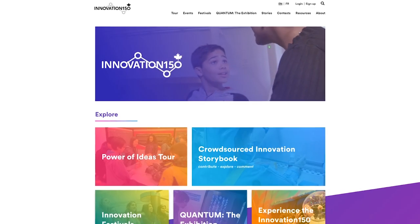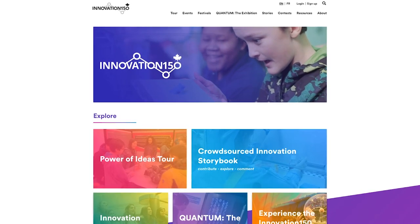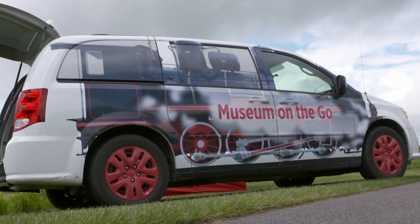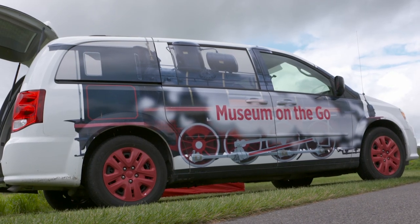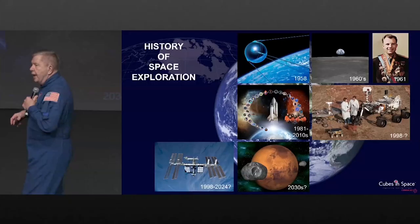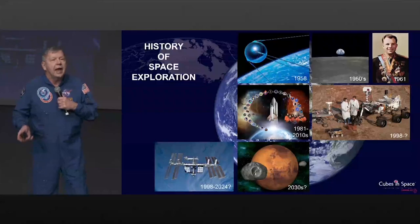Rounding out our efforts to engage with Canadians wherever they may be, we have continued to create stories for Innovation150.ca. In addition, we loan artifacts across the country and around the world and have taken our science mobile to a number of locations. We have also launched publications, produced discussion panels, and delivered conferences and presentations both nationally and internationally.